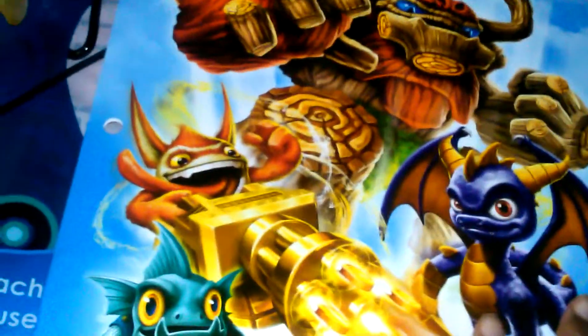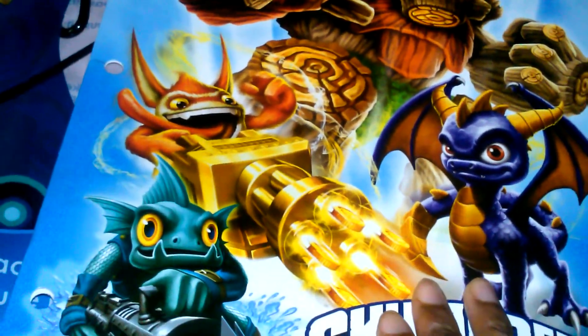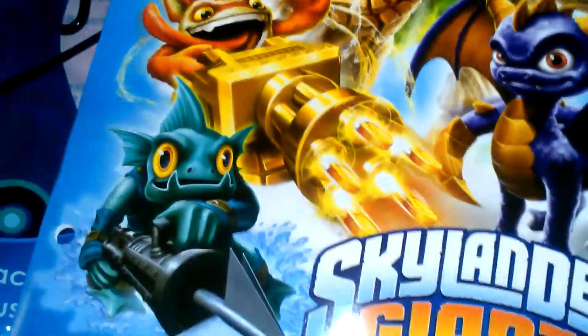The last folder is also Skylanders Giants — scary dudes on it!